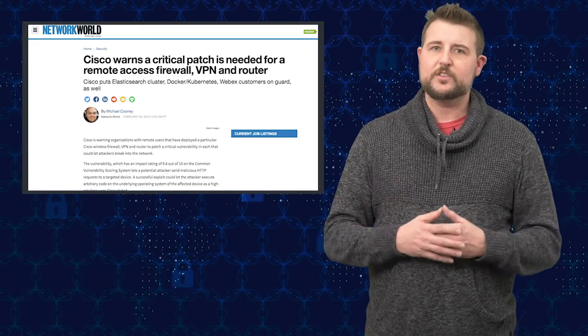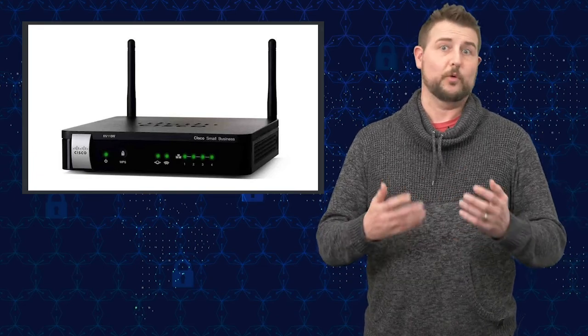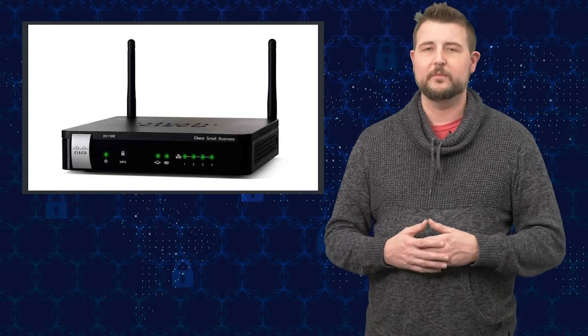Cisco sells a range of products that they loosely call their wireless and VPN routers. They obviously can perform some wireless routing capability and can offer some VPN.